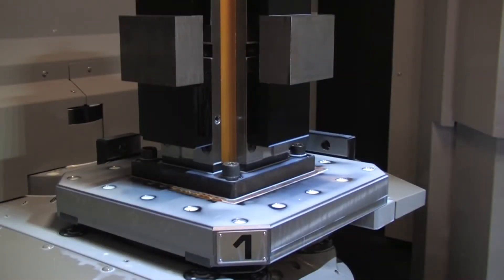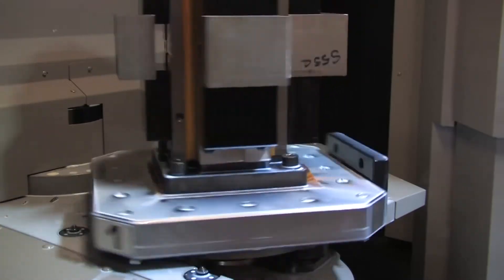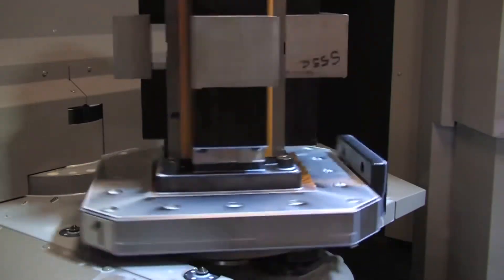Included as standard, the HMC400's built-in rotary table also performs with extreme speed. Rotary table rigidity is ensured with the inclusion of a large size bearing in the B-axis and the use of a multi-clamp pallet system.